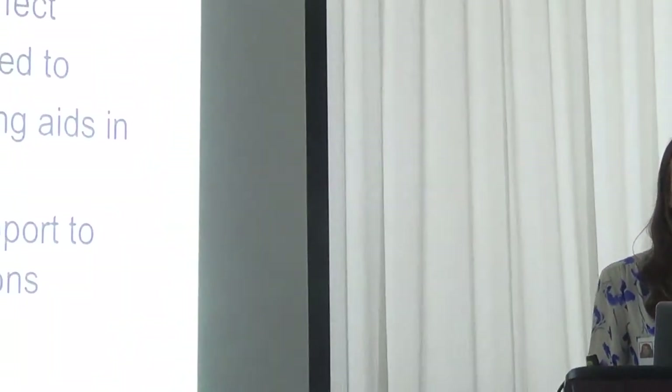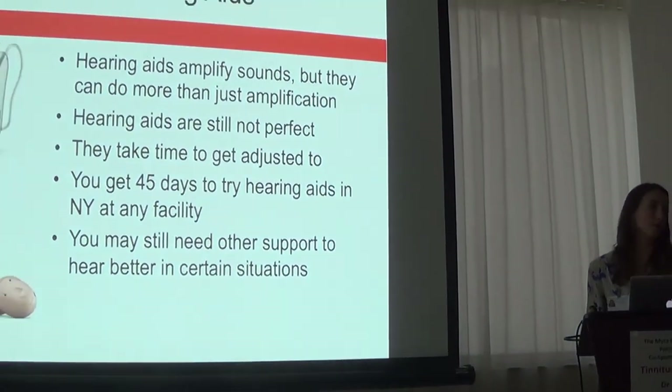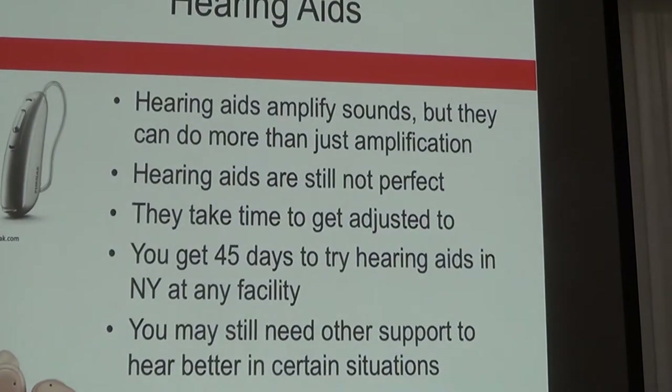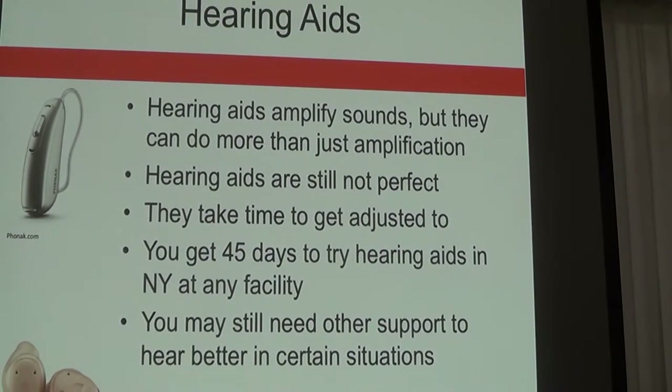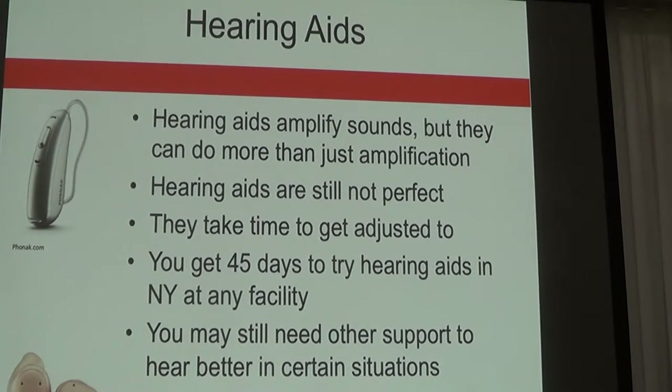New York State law states there are 45 calendar days to try hearing aids — that's your time to test drive them. If you come to the clinic in a quiet office, you're going to tell me you hear fine, but ultimately you have to test them in your regular listening environments to see if they're working for you.